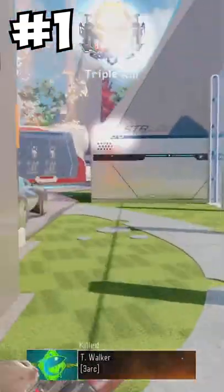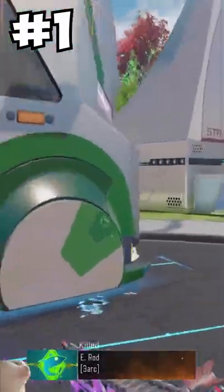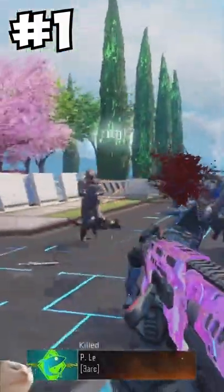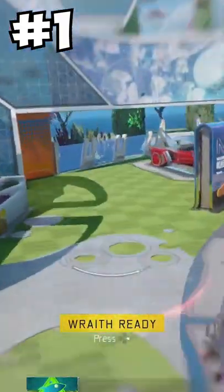And at number 1 is the Brecci. We already know this gun is basically broken. But here's a quick lesson — this shotgun is from Italy. In Italian, double C's are pronounced like 'CH' if followed by an E or an I. Hence why you say Gucci and not Gookie. Now you guys won't sound like you're mispronouncing a Harry Potter spell.